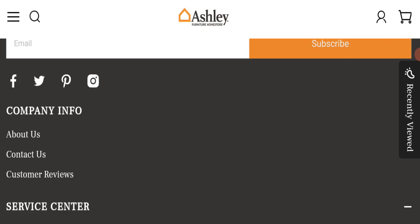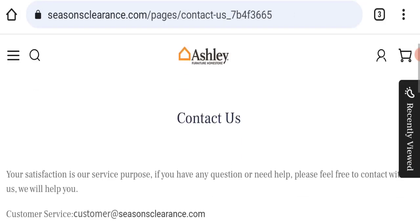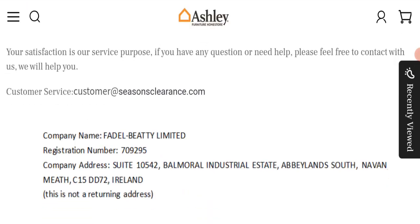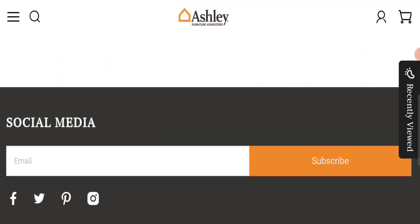Next, we will check the contact page. In the contact page, they have mentioned their email address: customer@seasonclearance.com, which matches the domain name — a good sign. However, they have also mentioned a company address that appears to be totally fake, which is a very negative sign.